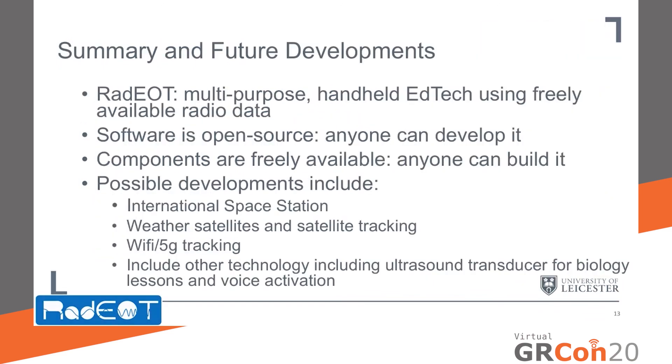In summary, RADIO is a multi-purpose, handheld educational tool that utilises freely available radio data to support educational activities both inside and outside the classroom. The software is completely open source so anyone can develop it, and the components are freely available so anyone can build it. There are a wide range of possible developments including utilising signals from the International Space Station, downloading data from NOAA weather satellites, tracking satellites, Wi-Fi and 5G tracking, an ultrasound transducer for biology lessons, and voice activation to widen the use of RADIO as far as possible.